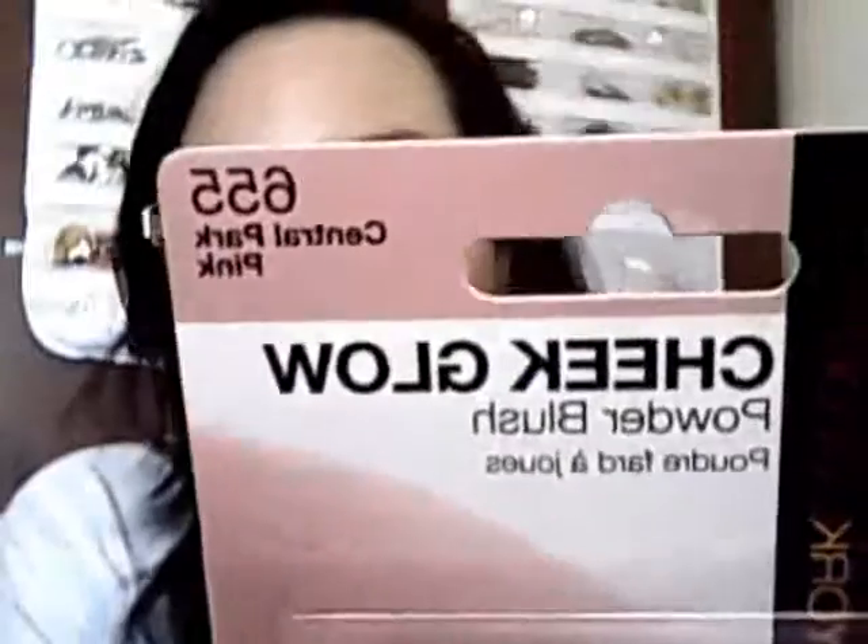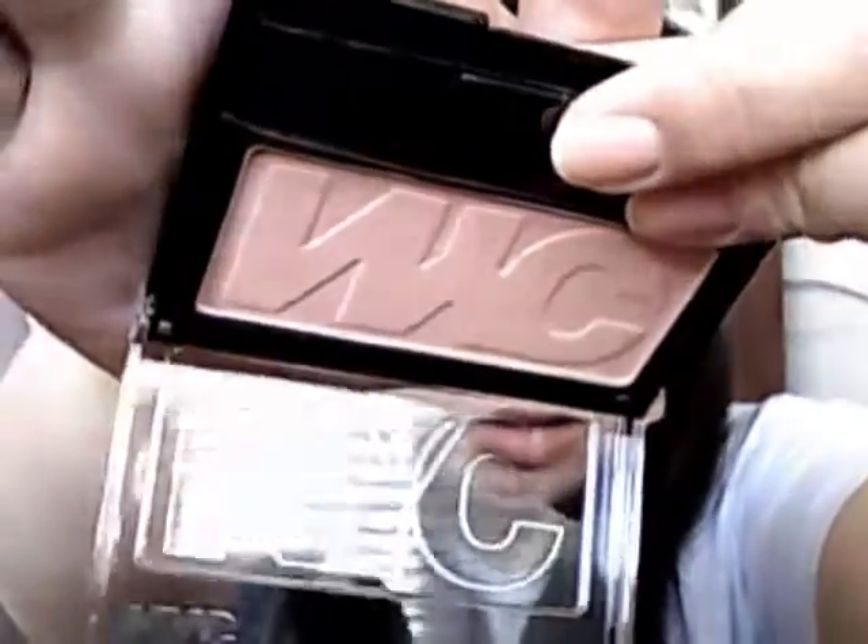The next item is 655 Central Park Pink. I should have opened these before, but I thought, why not just open it on camera? It's probably going to be literally 30 seconds of me trying to open this, but it's okay. This one definitely has a pink undertone — definitely. This one is very nude as well. Like I said, all of these are very nude.